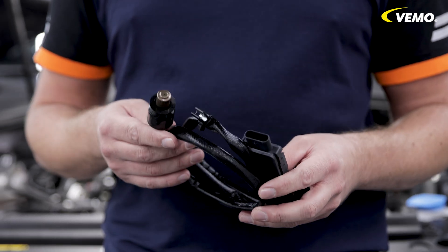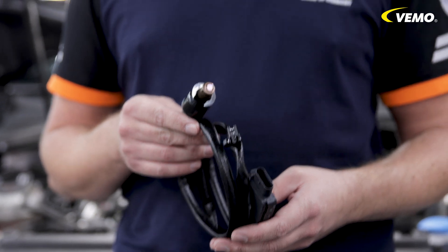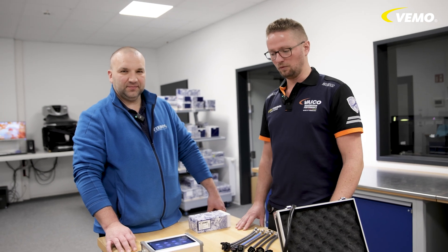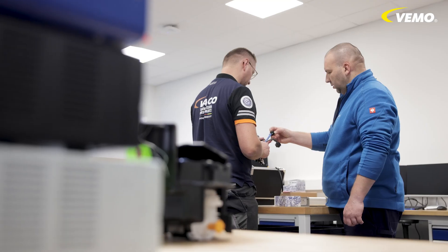We check our sensors carefully to ensure that they are working properly. We now take a trip to our quality management department. We are here and my colleague Victor is showing me how we can carry out the test on our NOx sensors with this device.